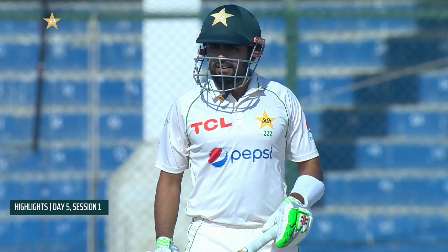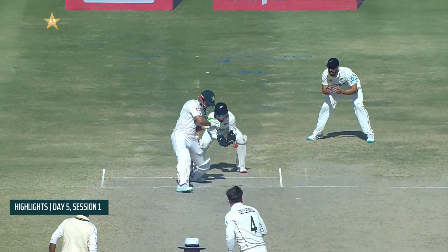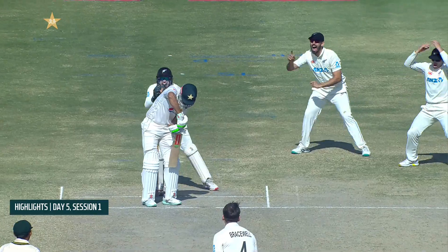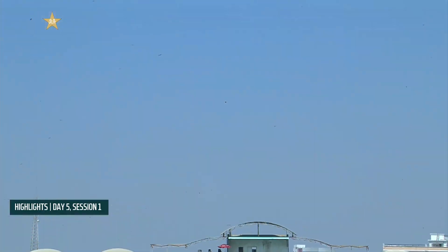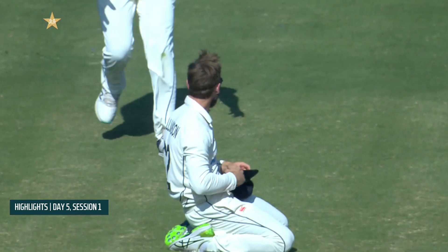Tom Latham, standing in for the injured Tom Blundell, took a wonderful catch down the leg side to dismiss Babar Azam, who unfortunately got a tickle on that one. Masood then played a shot he'll regret — straight up in the air — and Kane Williamson had to wait an age but took a comfortable catch.